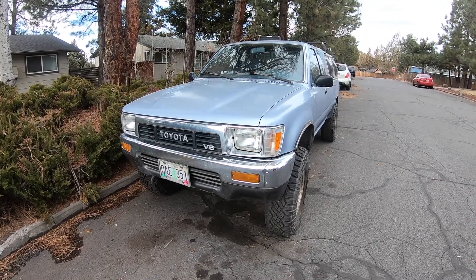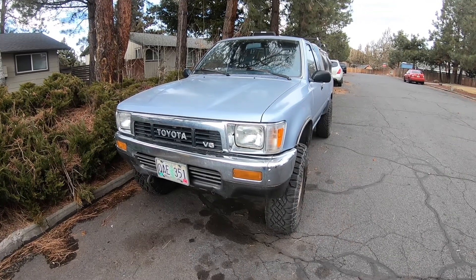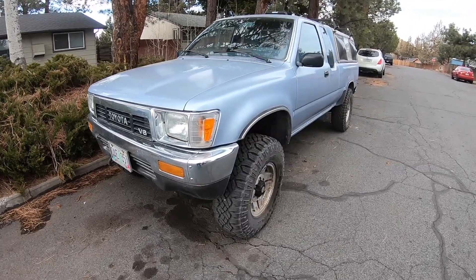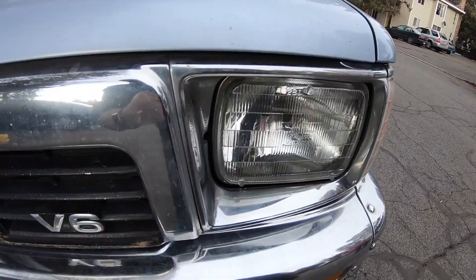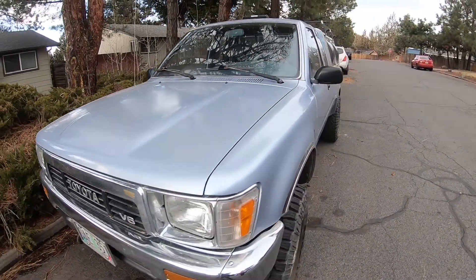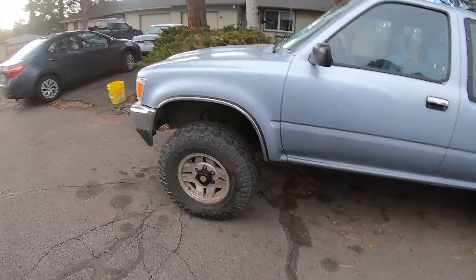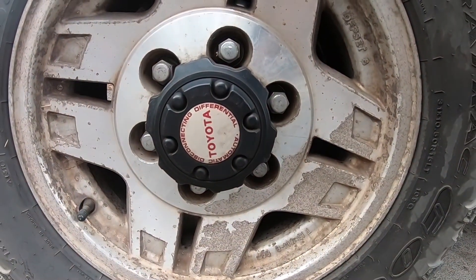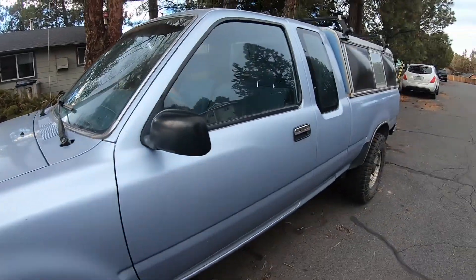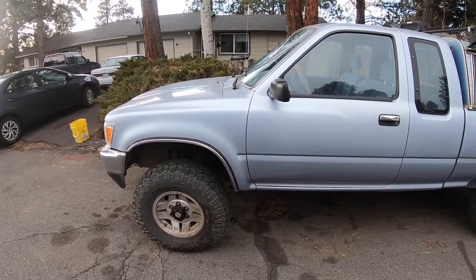Hi everybody, today we're gonna do a startup and mini tour of a 1989 Toyota SR5 pickup. This thing looks like a little beast — it's freaking cool. It's got the V6 in it, and this isn't the first time I've filmed a video like this with my buddy Bruce here. It's four-wheel drive — check that out — automatic hubs. I've driven an older one like this but it had the manual hubs, so this one's a little fancier.